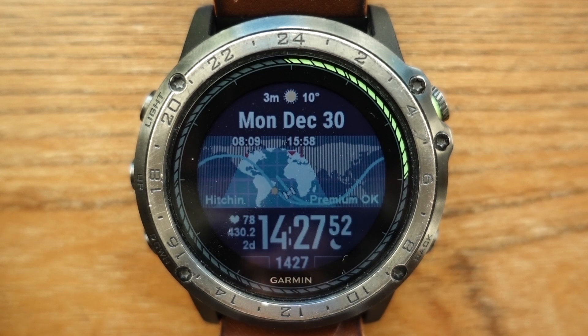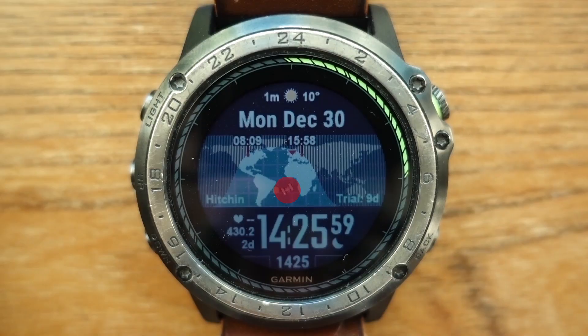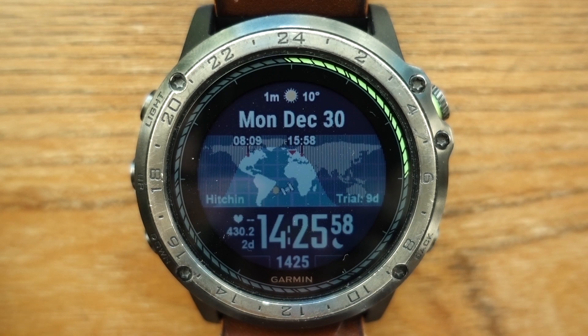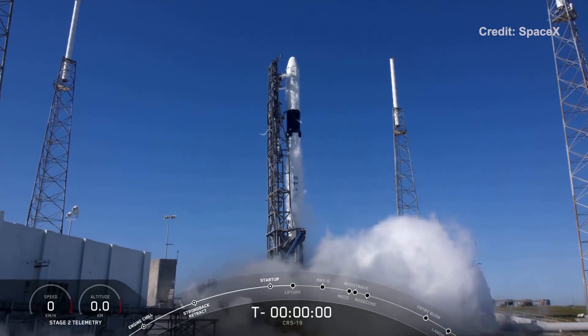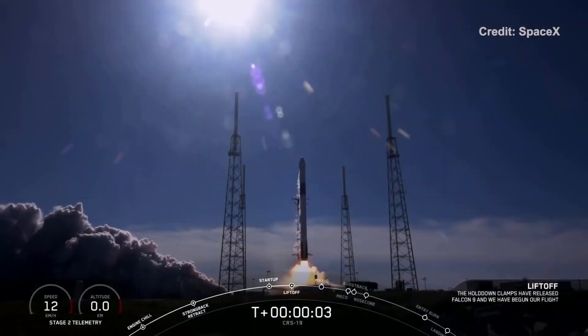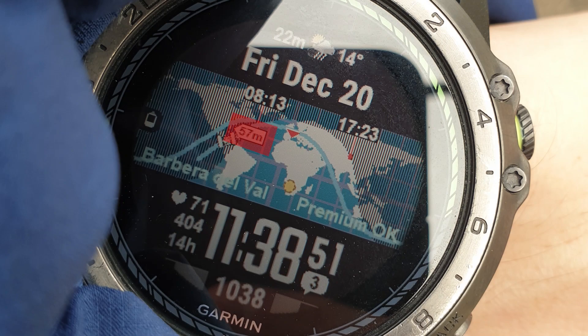Once your watch is connected to the internet via Bluetooth and your smartphone, additional features are available. The International Space Station or ISS and its orbit will appear. The orbit can be customized or deleted by setting the length of the orbit to zero minutes. When the rocket launches to the ISS, a tag will identify the launch site on the map and countdown to launch.